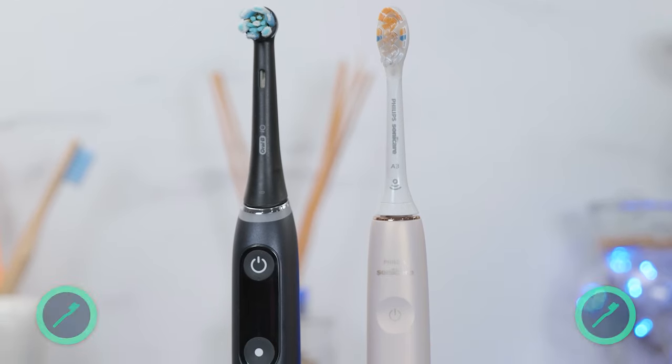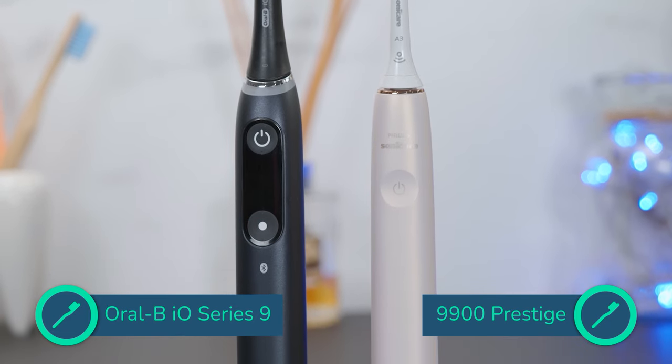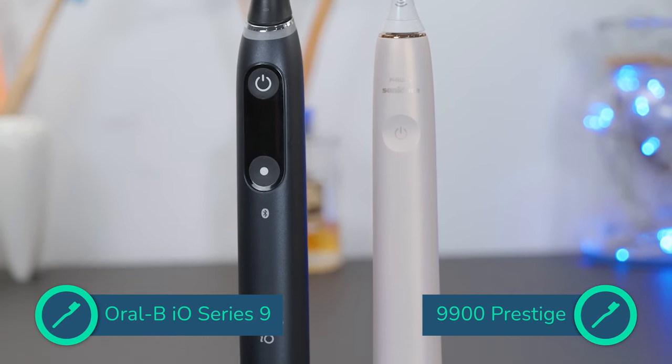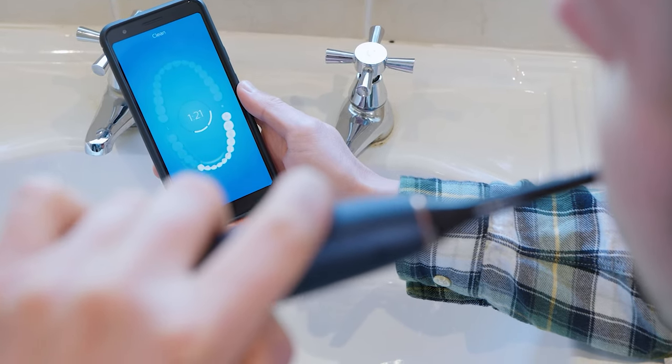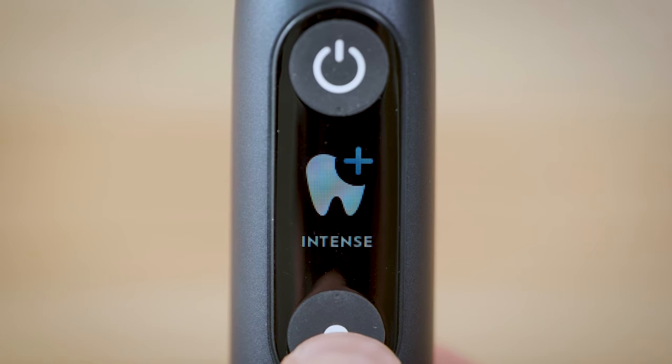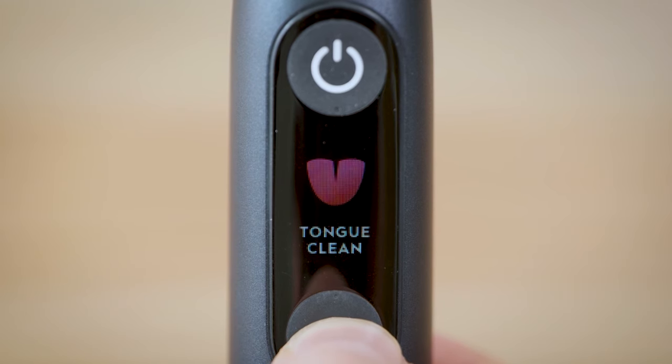I will now look at how the features compare on various top-of-the-range brushes. There are no set features or price a brush must have to be considered top of the range, but I have found that typically premium models have smart features such as real-time tracking and brush head replacement reminders. They have more powerful motors and higher intensity settings, more cleaning modes, and usually include a travel case. In this video, I will look at how well these features compare across the top brushes and whether they are worth paying for.